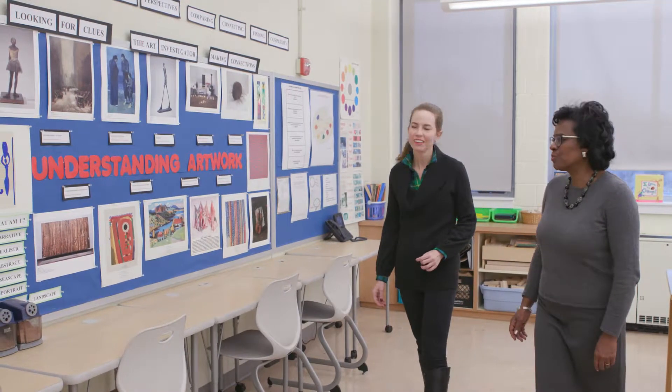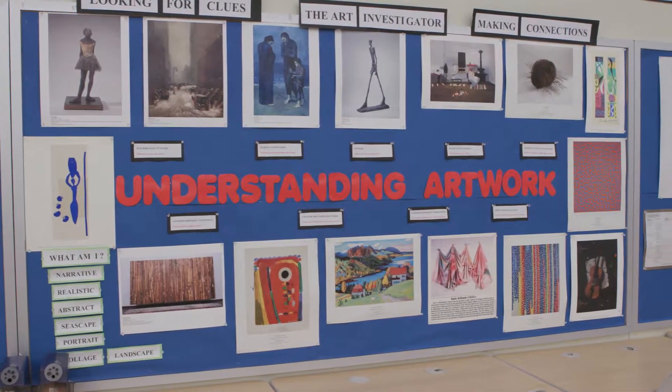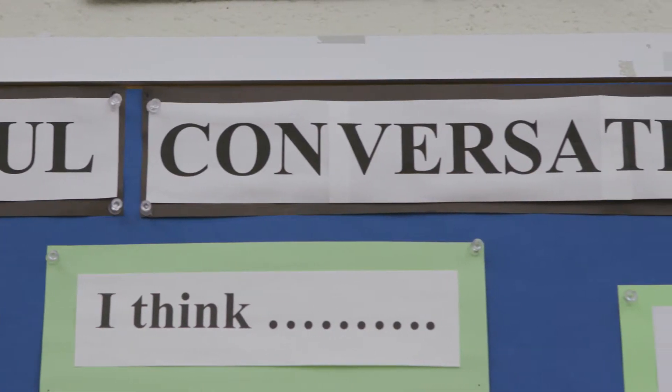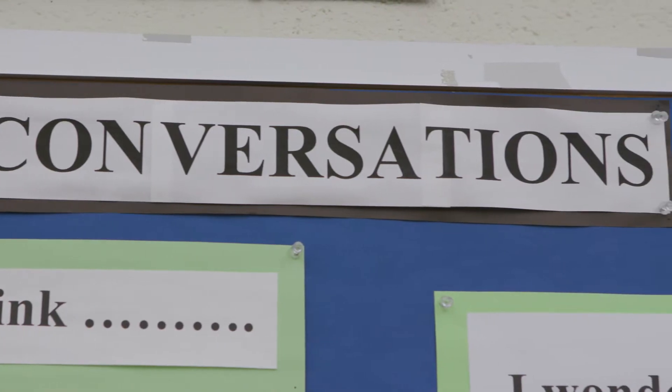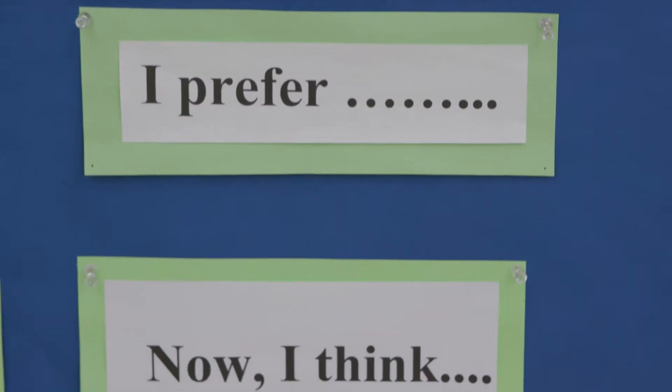I used posters or digital images of works of art that coordinated with the subject I was teaching, including reading, math, social studies, and science. Many times I didn't research the artist or the background story — I simply let the art speak for itself and trusted the routines to bring the student thinking forward. And that is exactly what happened.